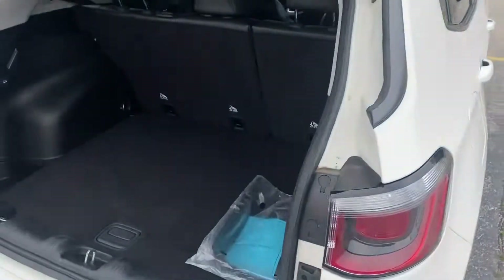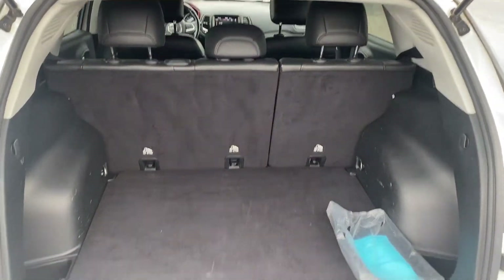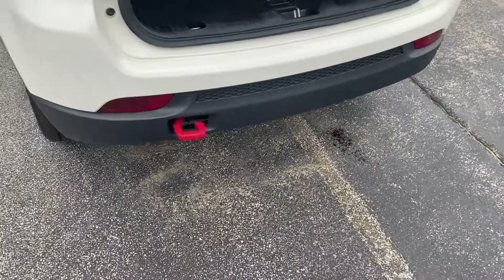Taking a step around to the rear, you can see there's plenty of cargo space and those seats do fold down for additional storage. We also have another tow hook back here.